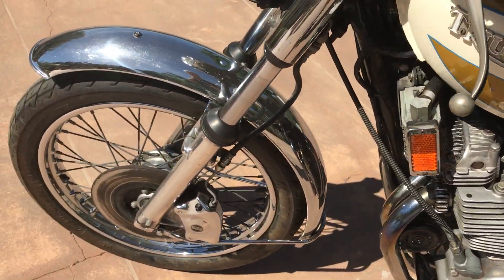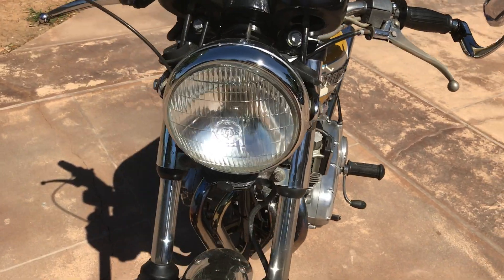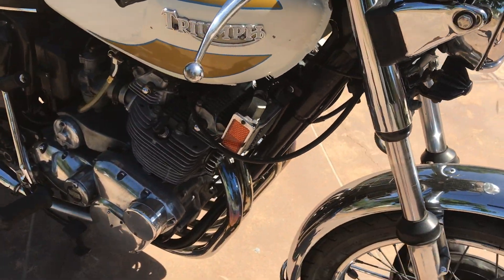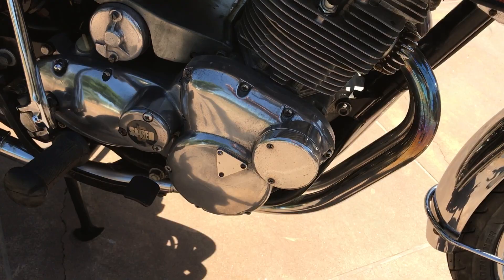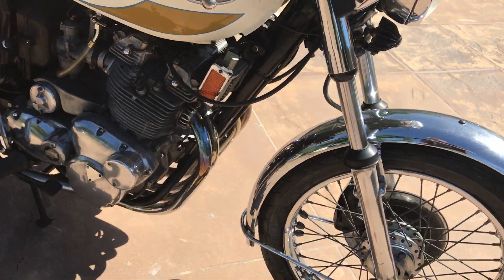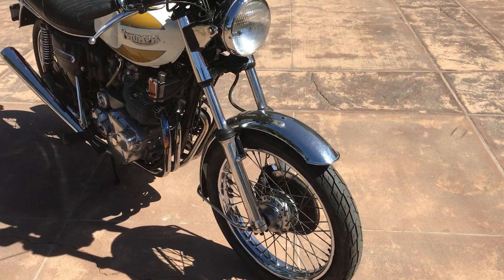This is the 3-cylinder, of course — 750cc. It has the triple Amal carburetors, electric start, 5-speed transmission, dual disc brakes, upswept pipes, and oil cooler. The works.